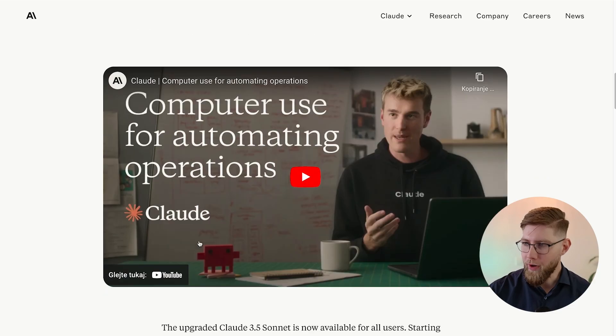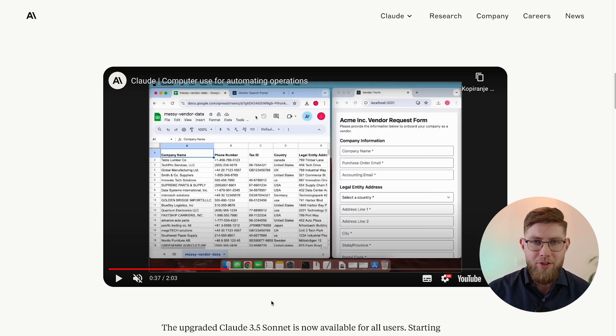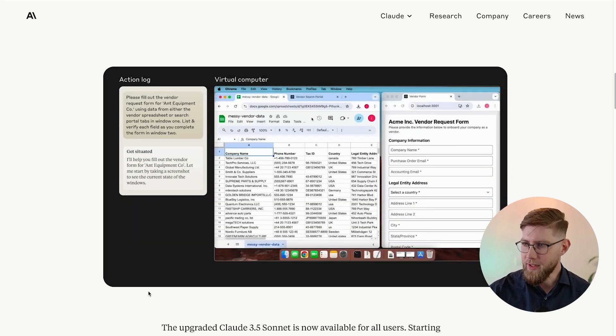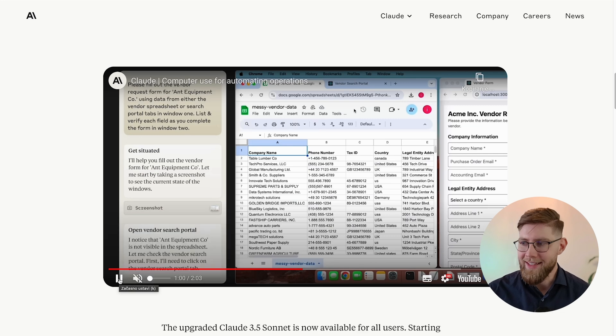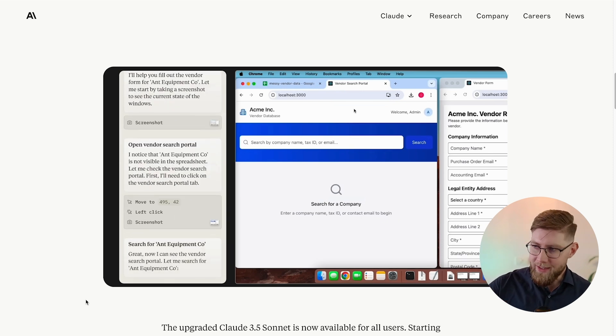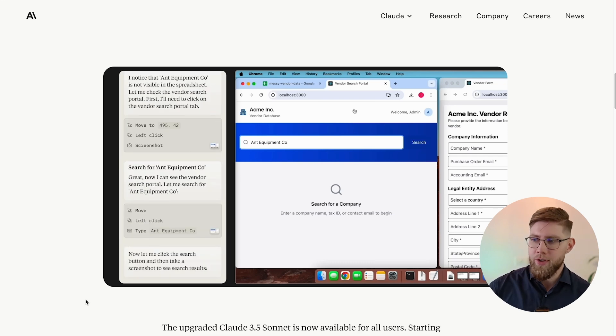Anthropic shares a short demo of how this looks. The task at hand: on the right we see a vendor request form, on the left we see messy vendor data, and there's also a vendor search portal tab. The prompt: 'Please fill out the vendor request form for Ant Equipment using data from either the vendor spreadsheet or search portal tabs in window one. List and verify each field as you complete the form in window two.' Let's see what Claude does with this prompt.